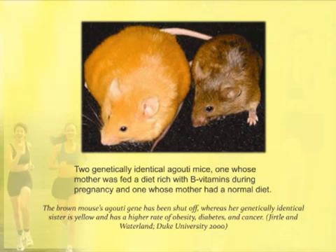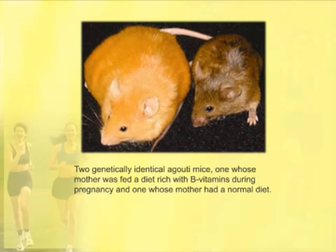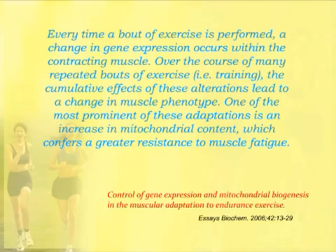The same thing is going on in muscles. Every time exercise is performed, gene expression changes occur within the muscle. As a person trains and trains, these cumulative effects lead to changes in what's called muscle phenotype — how the muscle expresses its genes. One of the most prominent is an increase in mitochondrial content, which confers greater resistance to muscle fatigue. This is of utmost importance to an athlete.